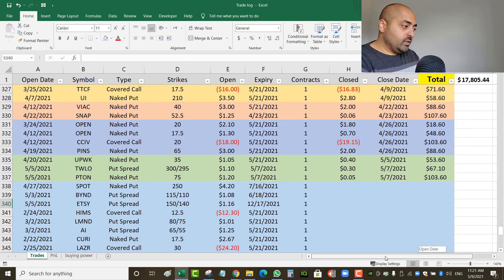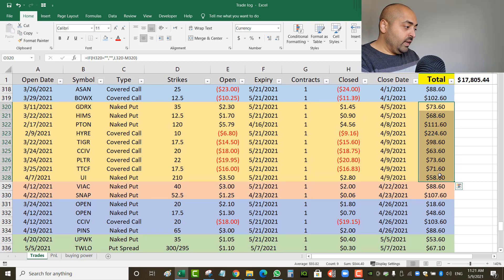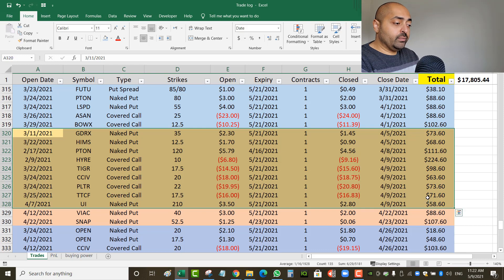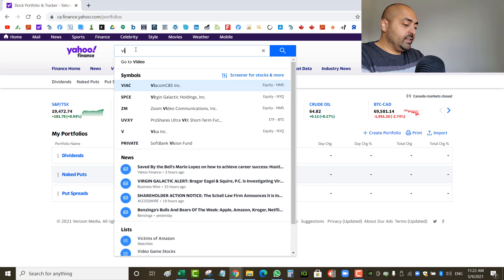Looking at my trade recap: the week of April 12 I already covered in a previous video at $844. The week ending April 23rd at $196 and the week ending April 26th at $259 I did not make videos on, so I'll go through those. First: VIAC, a 40 put. I sold a naked put at the 40 strike on April 12th for May 21st expiry. I collected $3.00 and closed it for $2.00, giving me a net profit of $88.60.